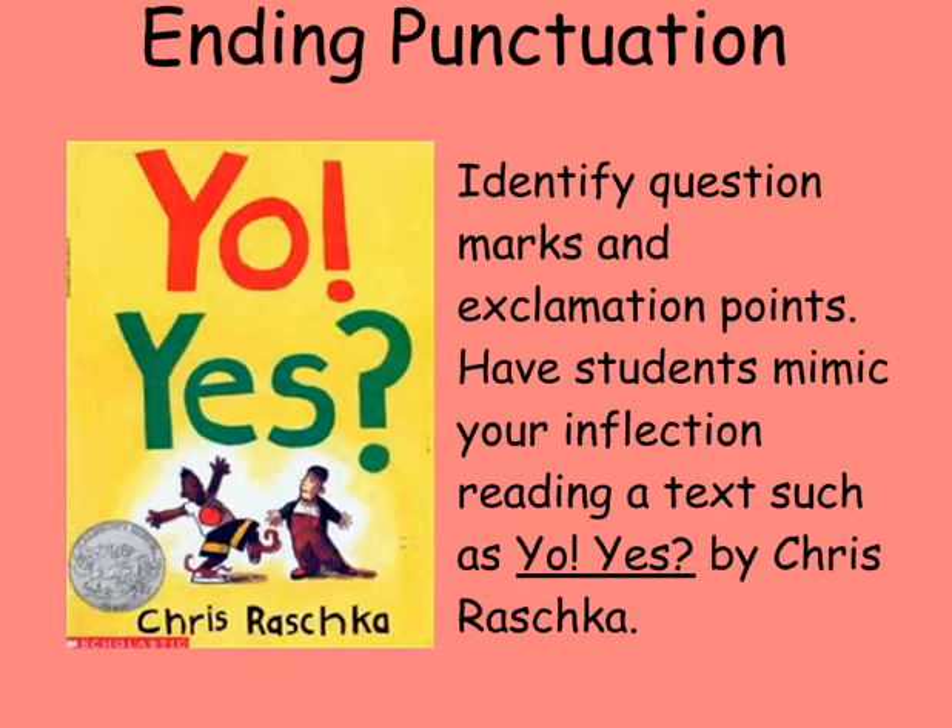The book 'Yo! Yes!' by Chris Rashka is an excellent choice to use in your room for this instruction. Each page consists of one word. As the two boys in the book have a conversation, the ending punctuation determines meaning. Students can chorally participate in the reading of this story and emphasize the vocal inflection required by the question marks and exclamation points.